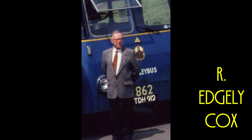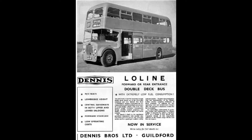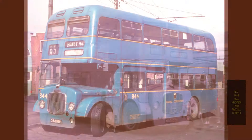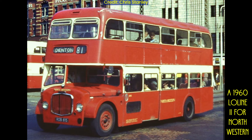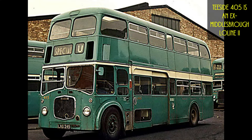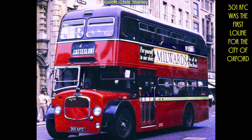The first Low Line 2 was brought about by R. Edgley Cox, the enterprising General Manager and Engineer of Walsall Corporation. He wanted a double-decker where the driver could control the passenger flow, leaving the conductor to concentrate on collecting fares on busy urban routes. The single-step entry of the Low Line would speed loading and unloading. Bristol sent drawings of such a chassis that had been shown to state-owned companies which had shown little interest. Dennis built the prototype Lodeca FLF 6G chassis and it was exhibited by Willowbrook with a 70-seat body at the 1958 Commercial Motor Show as Walsall Corporation Number 800, which entered service in January of 1959.